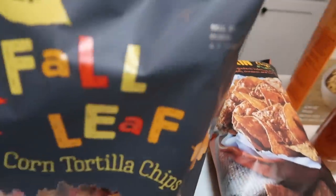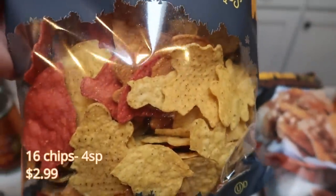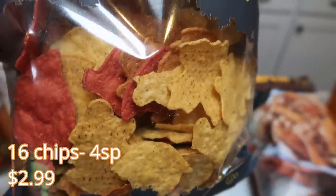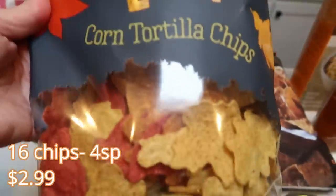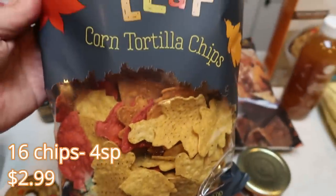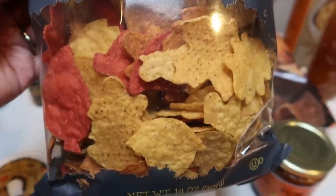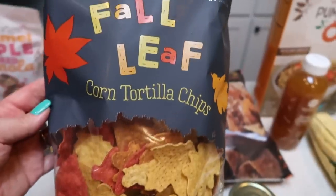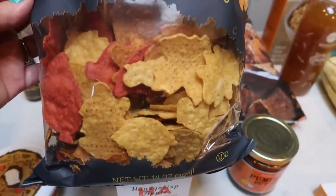I thought these were seriously the cutest things I've ever seen. These are the Trader Joe's fall leaf corn tortilla chips — they are shaped like leaves in red, orange, and yellow. How cute is that? I primarily got these to keep for Thanksgiving since the expiration date isn't until January. These are not bad in points — pair them with some zero point salsa and you have a great little snack.